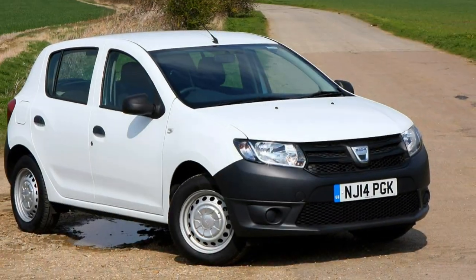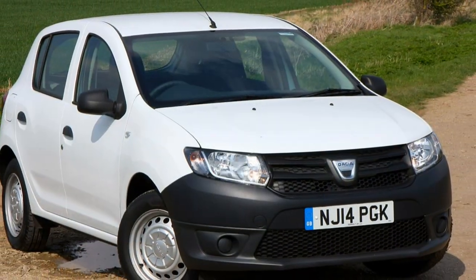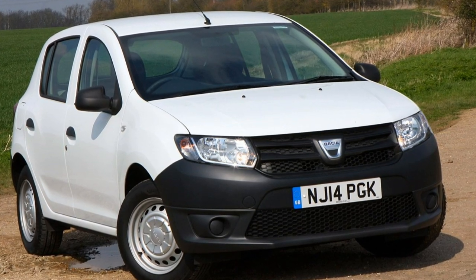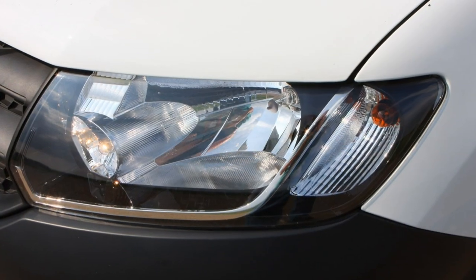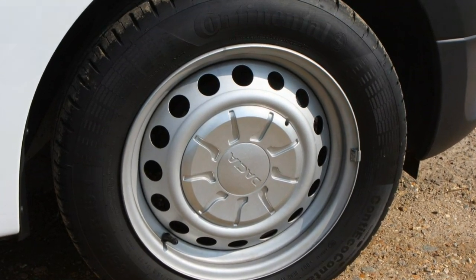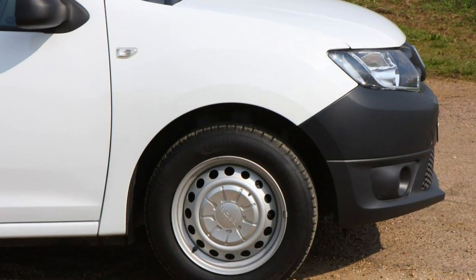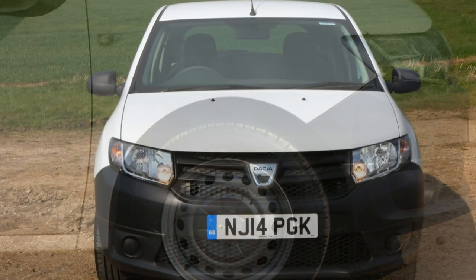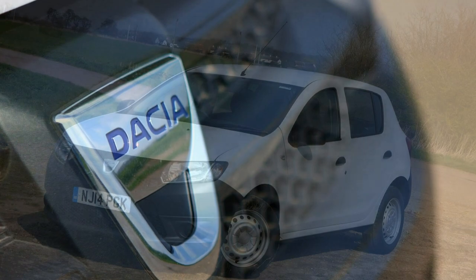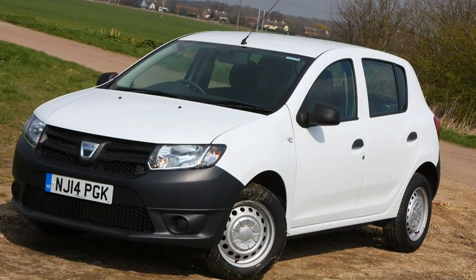This new model replaces the current car after only four years on sale in Europe, and it will be aimed at the budget end of the market. Like the Dacia Duster 4x4, it will also be built in Romania, but its main rivals will be Ford's Fiesta, Vauxhall's Corsa and the Curio. Its ace up the sleeve, however, is its competitive price, designed to turn heads of those looking for a supermini that won't break the bank.